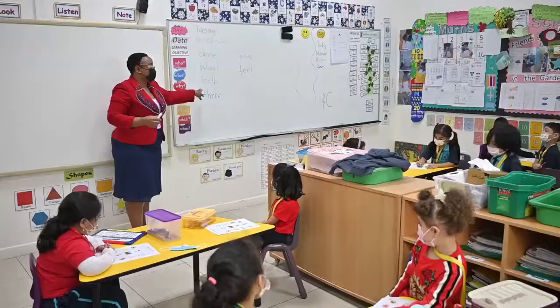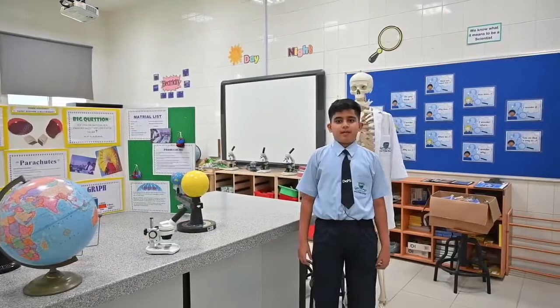Hi, everyone. My name is Nathaniel from Year 5A, DARE Private School. This is our amazing science lab.